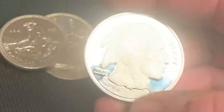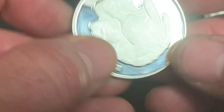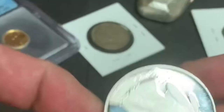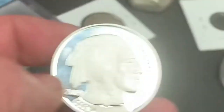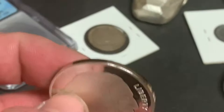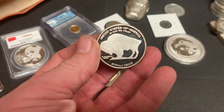Englehard no longer exists as a company, but the rounds that they made stand for a long time. Another really iconic one is called the Buffalo Round. Now, this one happens to be a fake — it's easy to identify because it says 'copy.' One of the things I'm going to do on this channel is teach you how to identify real and fake silver bullion, because there is a lot of fake gold and fake silver out there that can fool you.